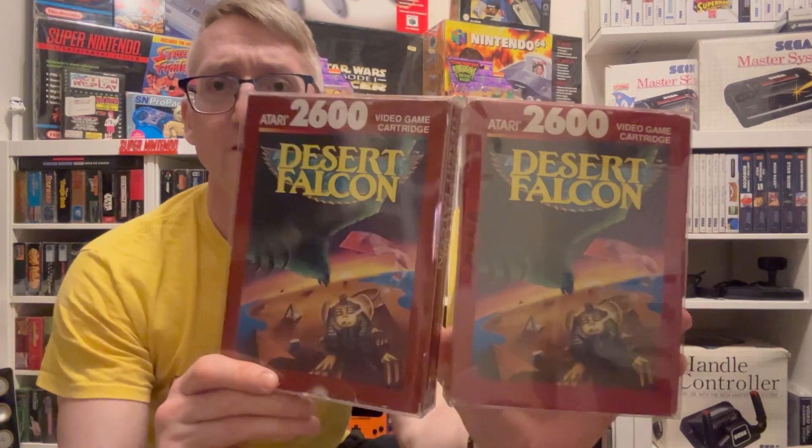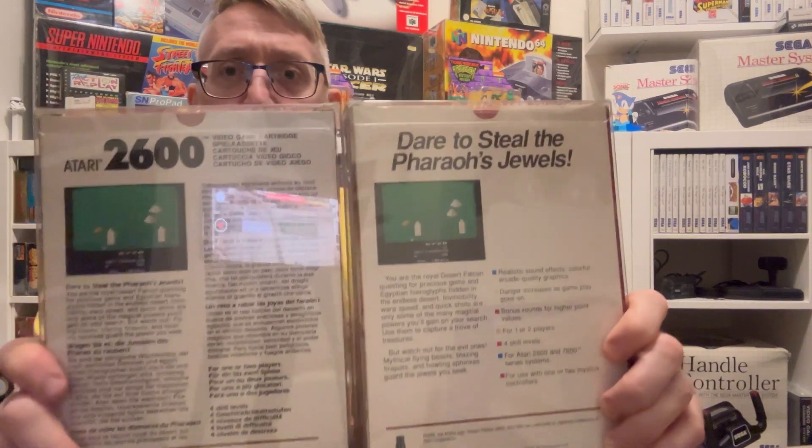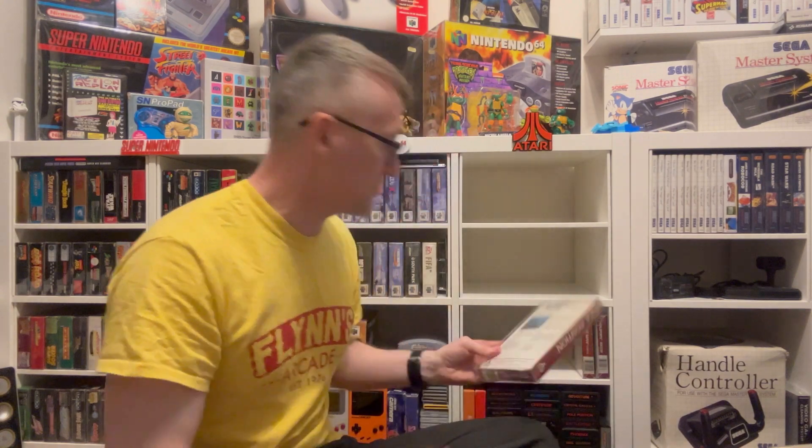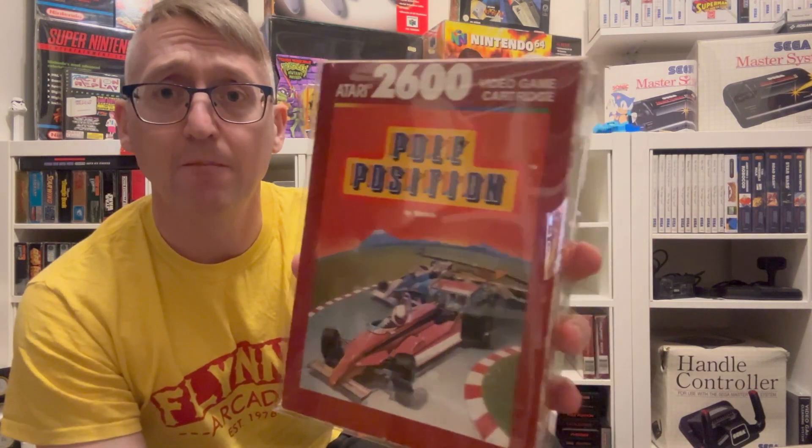Funny enough I've accidentally got Desert Falcon again, so I've got two copies and they're different on the back. I might have to get rid of one. James, if you're watching this and you need a copy, give me a shout and I'll stick it in the post. Volleyball — also sealed. Not the best condition, but there we go.